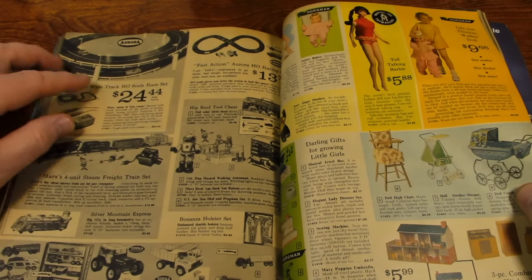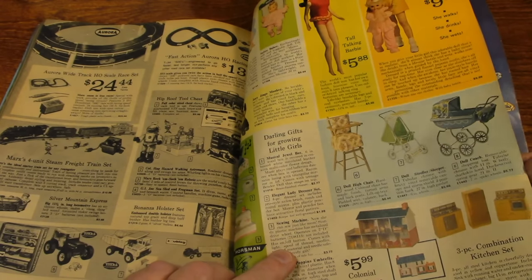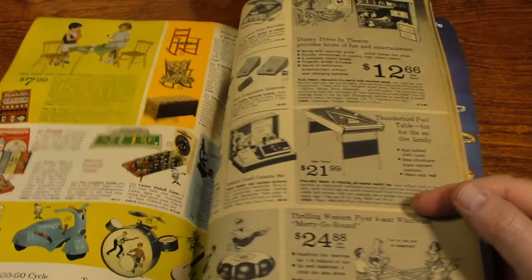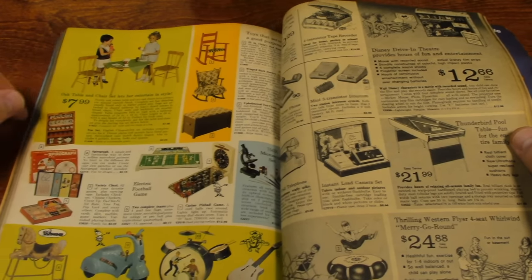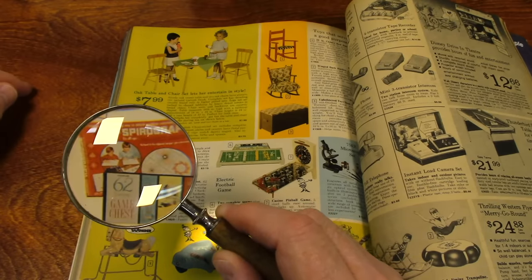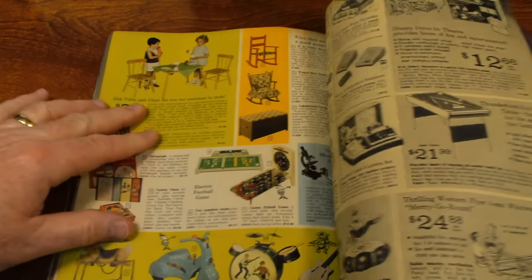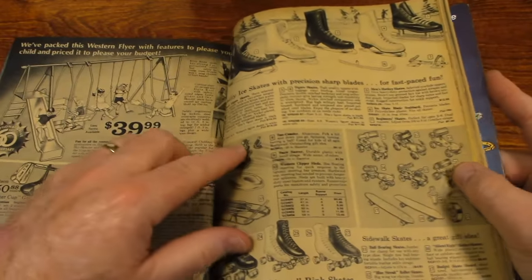There's a slot car track, lots of toys, doll houses, Barbie dolls, an electric football game. Hey, there's a Spirograph! I should get mine out and make a video of a Spirograph. Swing sets and ice skates.